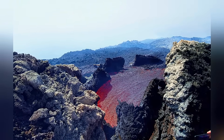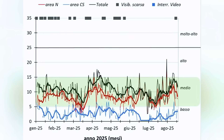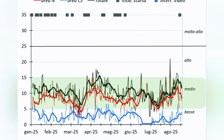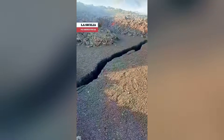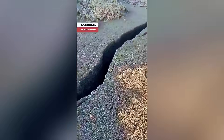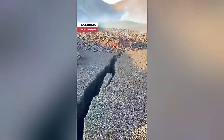Even with the ongoing eruption, volcanic tremors continue and are becoming more intense. The combination of growing seismic activity and ground deformation suggests that Etna may still surprise us. And what most concerns specialists now is exactly this: could this fissure be the beginning of a major transformation in the volcano?